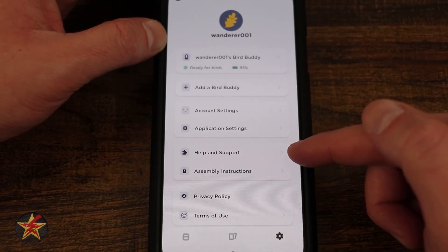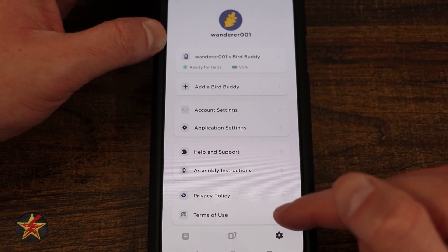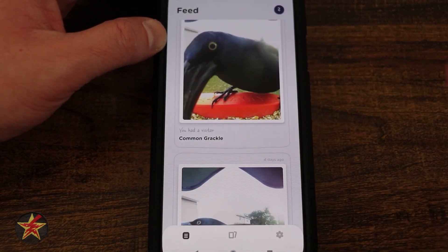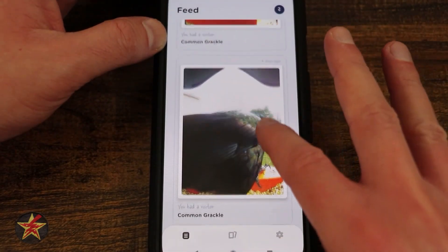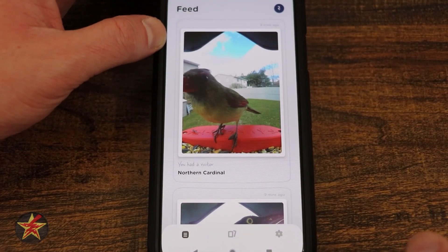Selecting back, we have help and support, assembly instructions, privacy policies, and terms of use. At the very bottom there's an option to buy another BirdBuddy and then log out. And realistically, that is everything you can do with the BirdBuddy app for the BirdBuddy Smart Bird Feeders.